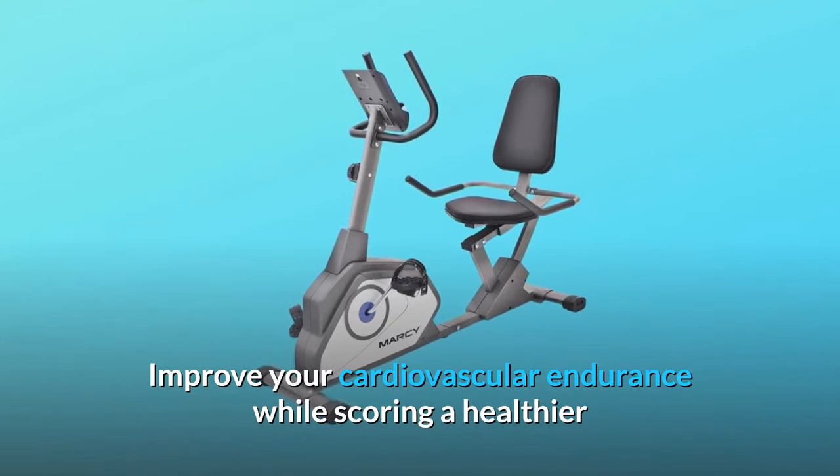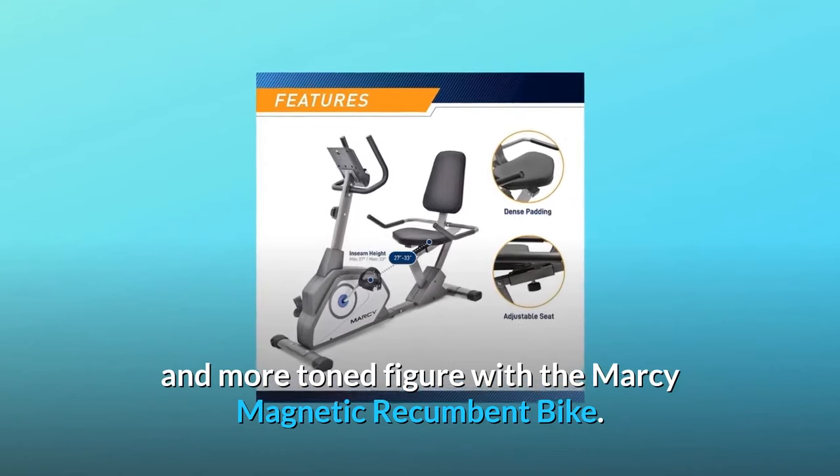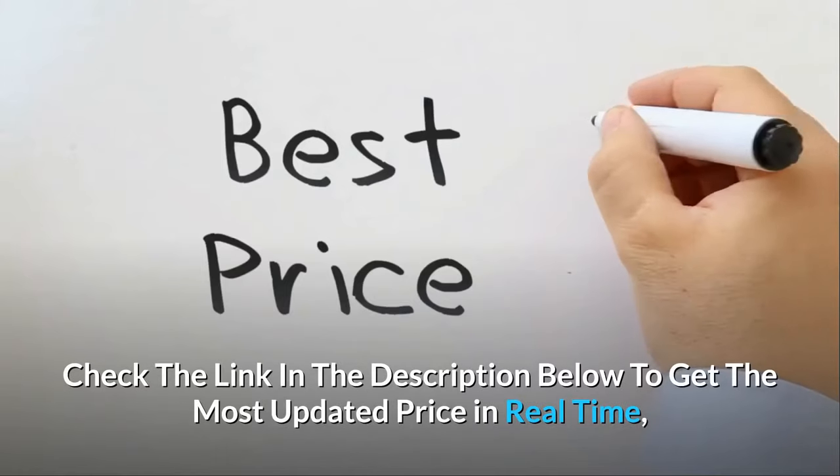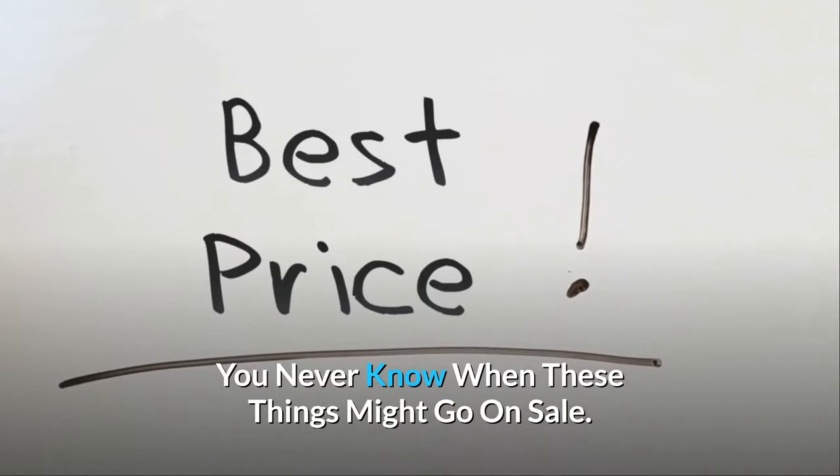Improve your cardiovascular endurance while scoring a healthier and more toned figure with the Marcy magnetic recumbent bike. Check the link in the description below to get the most updated price in real time — you never know when these things might go on sale.